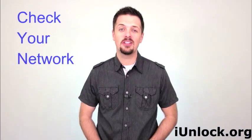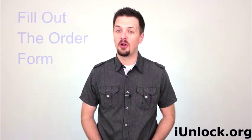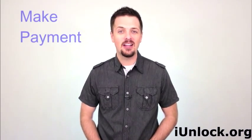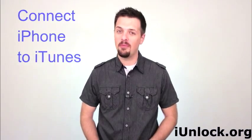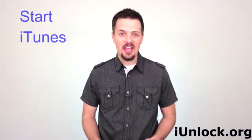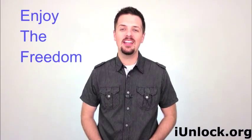To unlock your iPhone, all you have to do is fill out the order form on our website, pay the unlocking fee through our secure payment system, and wait for an email from us to confirm that your phone is unlocked. Then connect your iPhone to your PC or Mac, start iTunes, and your device will automatically be unlocked. That's it. You can then enjoy the freedom of a permanently unlocked iPhone.